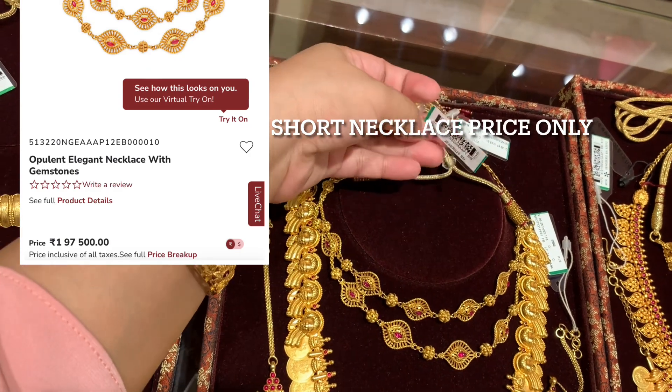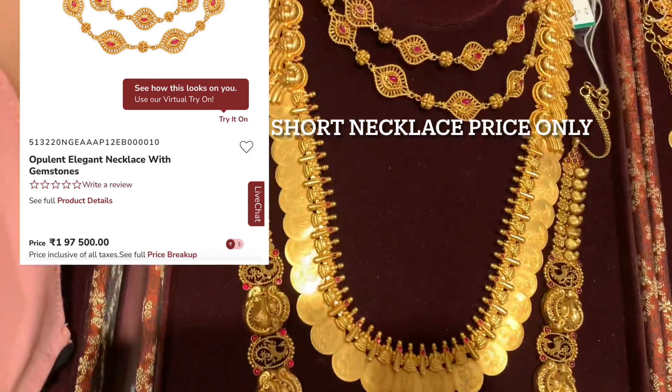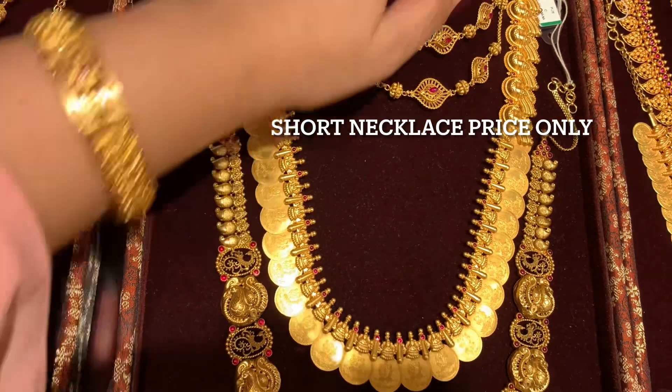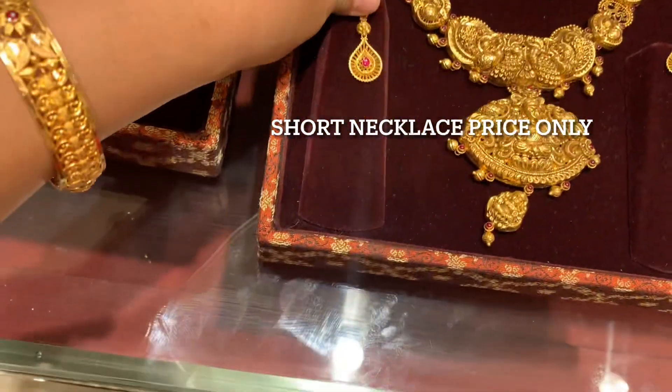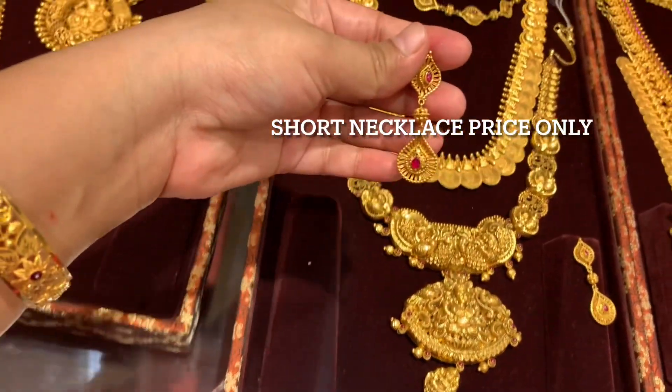This necklace you are looking at - here is a screenshot of this necklace. This short necklace will be available to you for 1,97,000 rupees. This is only the price of the short necklace, not the full set.